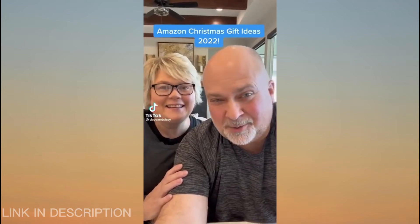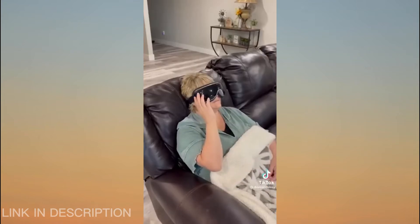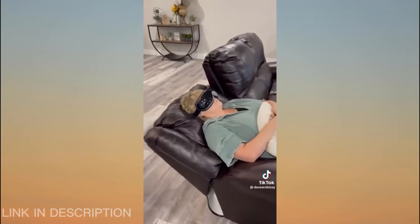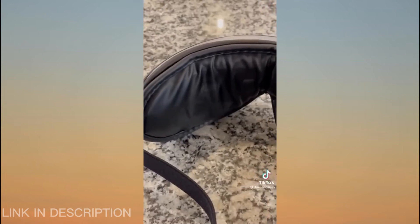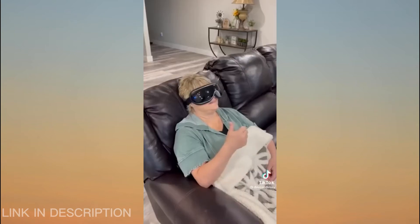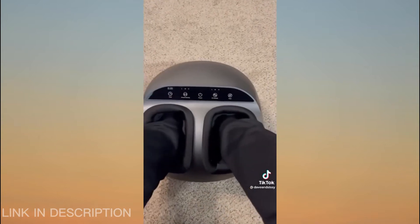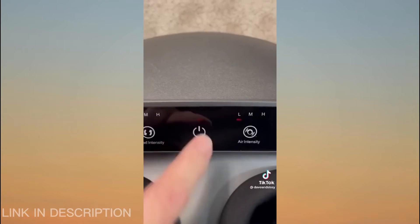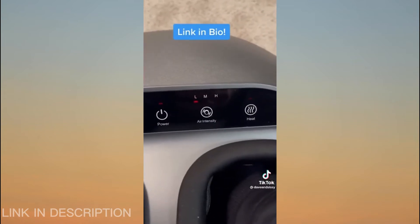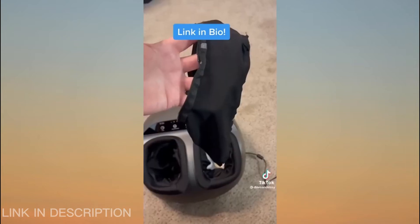Christmas gift ideas 2022, part one — here are two for pampering the ones you love. This eye massager provides a heated massage that's wireless, rechargeable, and has five modes of operation giving you multiple combinations of compression, heat, vibration, and Bluetooth to stream music while you relax. This foot massager is great for plantar fasciitis or just sore tired feet — simply set the kneading and compression level you like and let it massage your feet. It has a heating function and auto off timer, removable washable feet inserts, and both are great gift options.